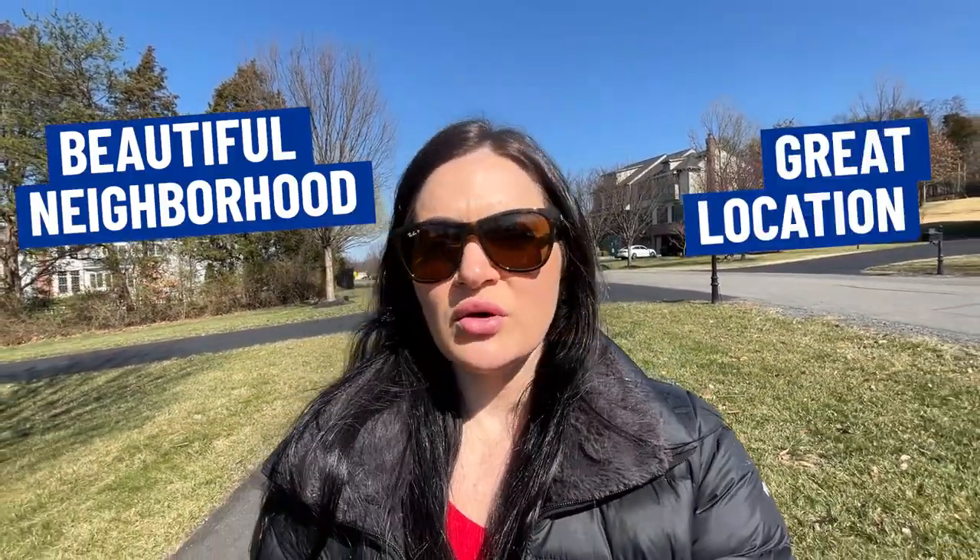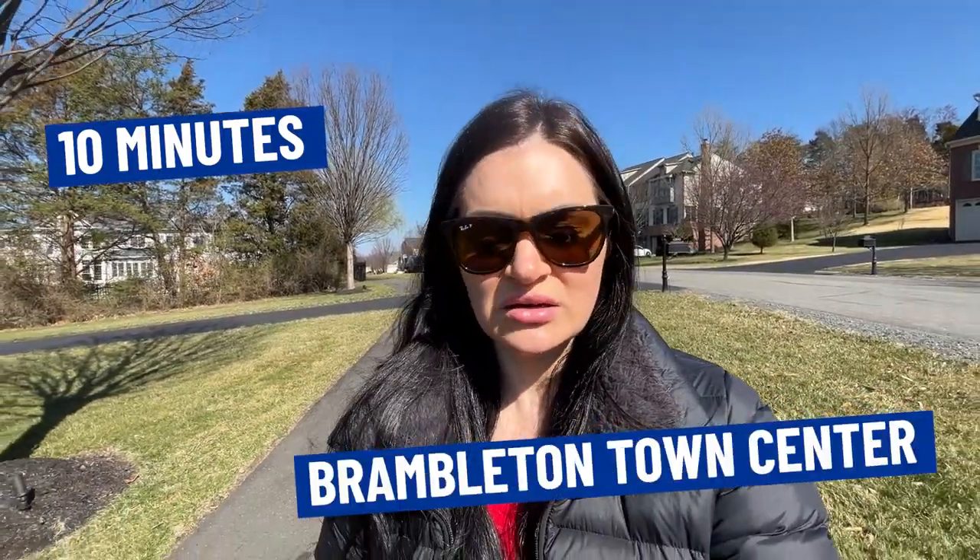Some of the yards have been fenced in, some have not. Decks have been added over the years as well. Beautiful neighborhood, great location — we're only about 10 minutes from Brambleton Town Center, possibly less if there's no traffic, so super convenient to commute in and out of and get to daily needs. I'll drive you around the neighborhood to give you a better feel for what it looks like, and then we have a couple more stops to showcase a little bit more of what Ashburn has to offer.